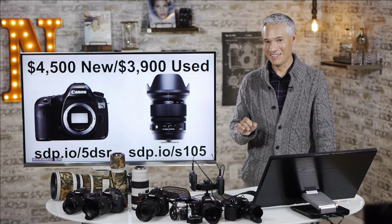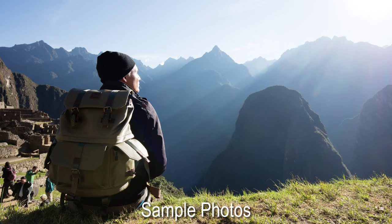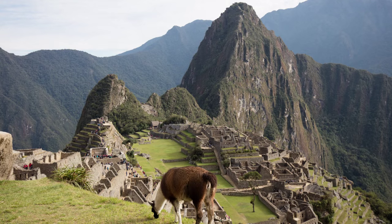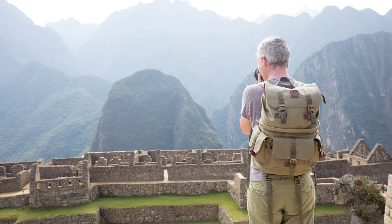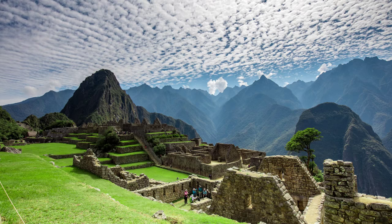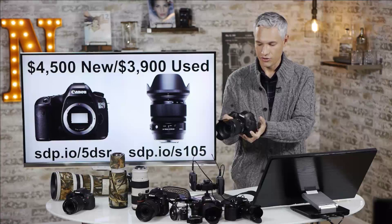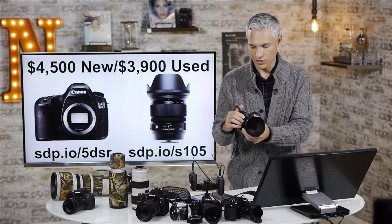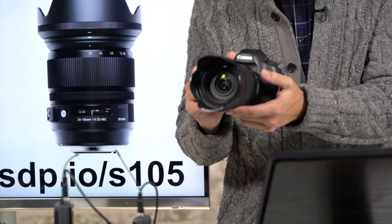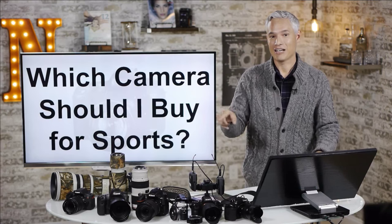The ultimate landscape kit — after extensive testing of various combinations of bodies and lenses on trips all around the world — is the Canon 5DSR with the Sigma 24-105 f4 lens. The 5DSR has 50 megapixels, the most high-megapixel sensor out there. In our comparisons to the 36-megapixel D810 and the 42-megapixel A7R II, especially using actual native Canon mount lenses, the images coming out of the 5DSR are noticeably sharper. It's big and heavy though, so you've got to be really committed to dragging it out for your landscape shots — but that combination will not let you down.